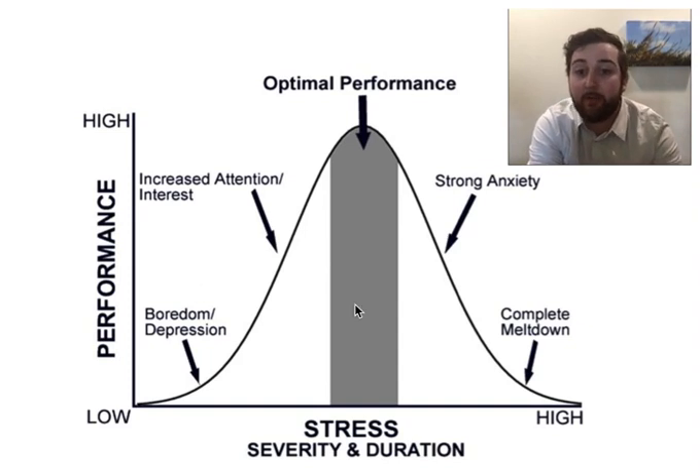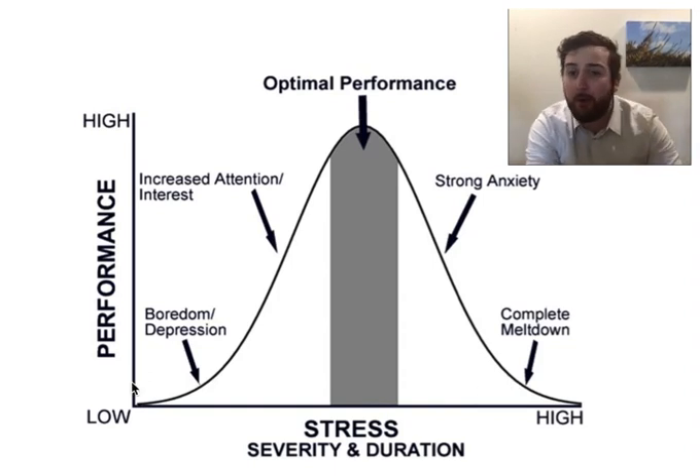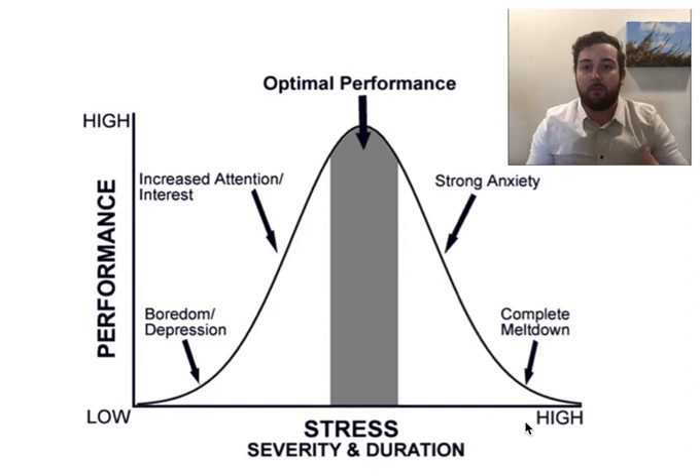That anxiety continues and keeps getting worse and worse, and you end up all the way down in that complete meltdown range. You're seeing extremely high stress to the point where your performance is basically floored out again, just like it was on the other side when there was no stress. But this time it's because you have so much happening that you can't focus on anything — you're trying to study, but you can't keep your mind on the material. Your mind is totally occupied worrying about what might happen next.